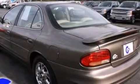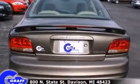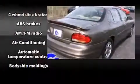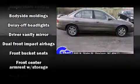Top features include cruise control, delay off headlights, front and rear cupholders, one-touch window functionality, variably intermittent wipers, automatic temperature control, and more.